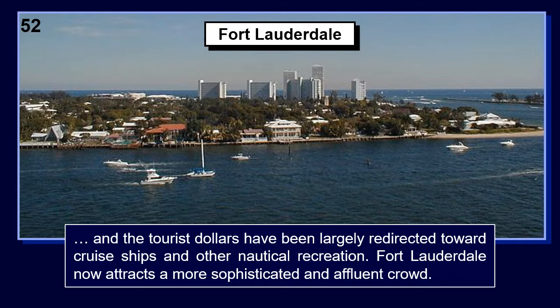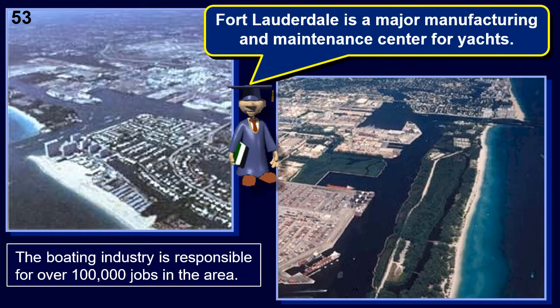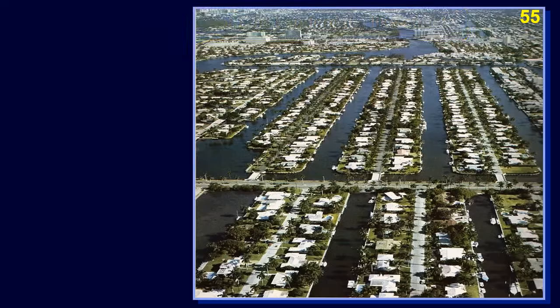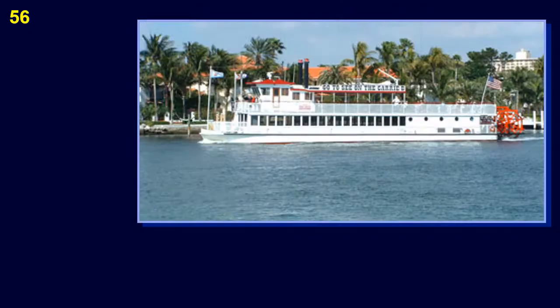The tourist dollars have been largely redirected toward cruise ships and other nautical recreation. Fort Lauderdale now attracts a more sophisticated and affluent crowd. Fort Lauderdale is a major manufacturing and maintenance center for yachts. The boating industry is responsible for over 100,000 jobs in the area. With its many canals and proximity to the Bahamas and Caribbean, Fort Lauderdale is also a popular yachting vacation stop. Canals permeate much of Fort Lauderdale like streets.